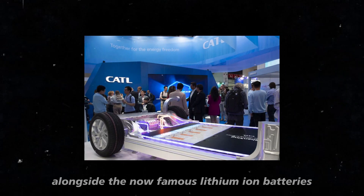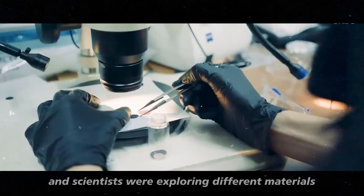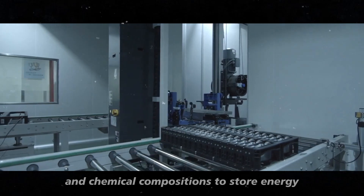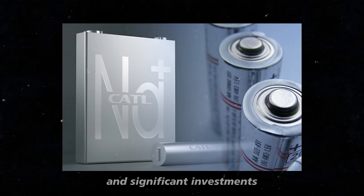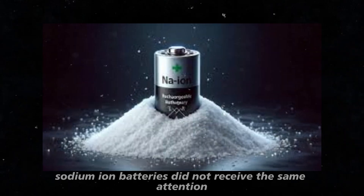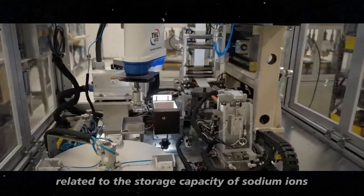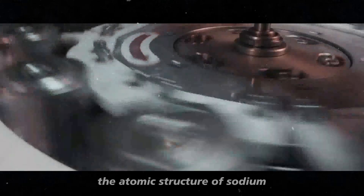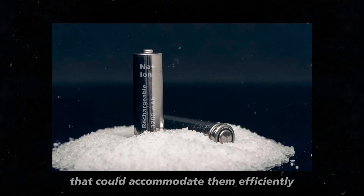The history of sodium-ion batteries is fascinating and dates back to the 1970s, when they were developed alongside the now-famous lithium-ion batteries. At that time, both technologies were in their infancy, and scientists were exploring different materials and chemical compositions to store energy more efficiently and safely. While lithium-ion batteries quickly gained popularity and significant investments due to their high energy potential and rapid recharge capability, sodium-ion batteries did not receive the same attention, mainly due to technical challenges — particularly related to the storage capacity of sodium ions. The atomic structure of sodium ions is larger than that of lithium ions, making it difficult to find electrode materials that could accommodate them efficiently.